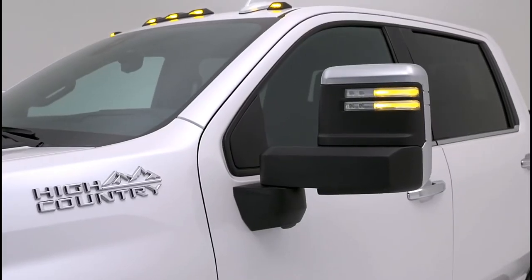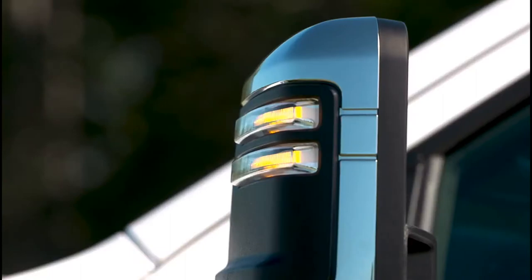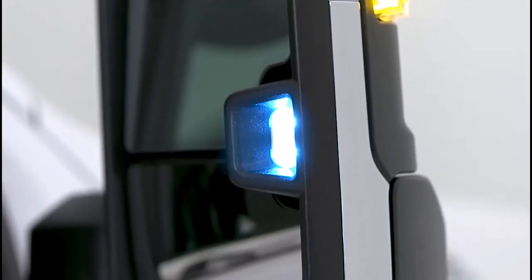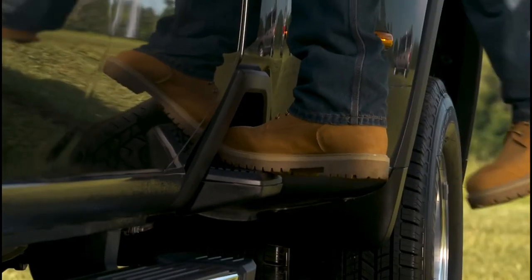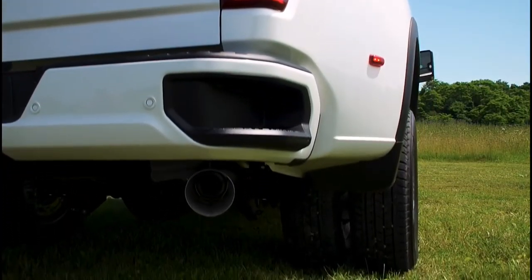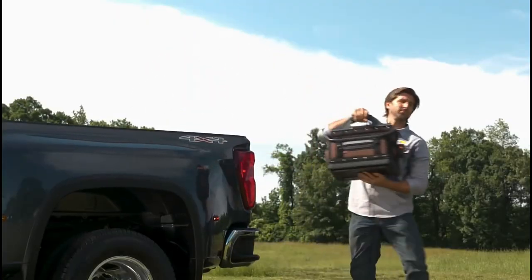Trailering mirrors also house a vast array of available LED lighting including turn signals, puddle lamps, perimeter lighting, and auxiliary lighting to improve visibility at night. Further along the body, in front of the rear wheels, are new segment-exclusive standard bed steps built to hold a pair of size 12 boots and up to 500 pounds. Combined with the integrated corner steps in the rear bumper, your customers will have several access points to the cargo bed without lowering the tailgate.